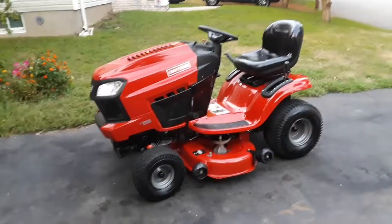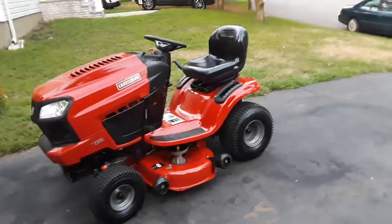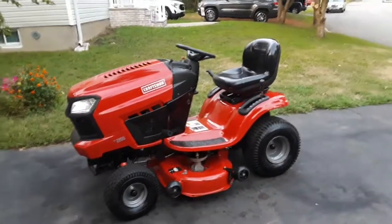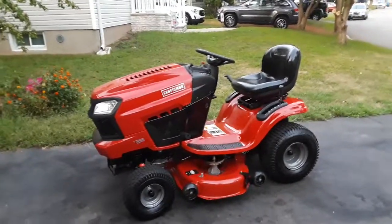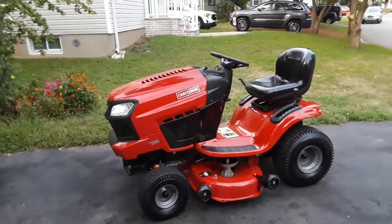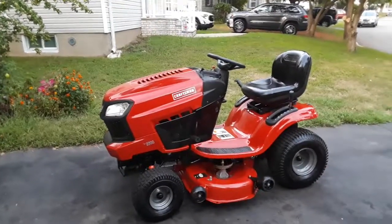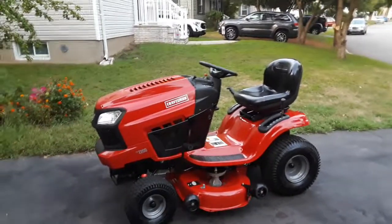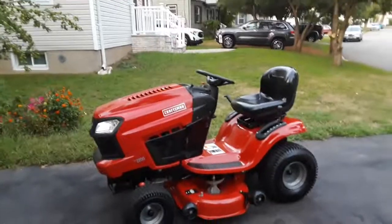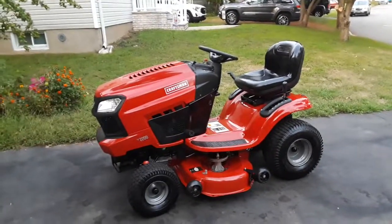I'm going to end up selling this machine for a thousand dollars. With the 540cc these things went for about $1,599 plus tax. With the next level up with the V-twin they're around $1,899 plus tax, so I should be able to sell it for a thousand no problem. I sold one from 2011 that I put a single cylinder on for $800 a week ago, so there should be no problem getting a thousand for this.